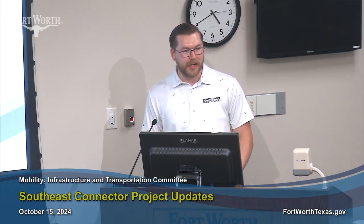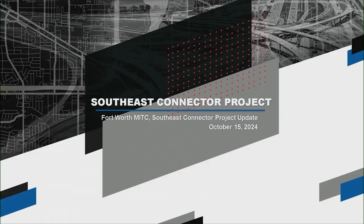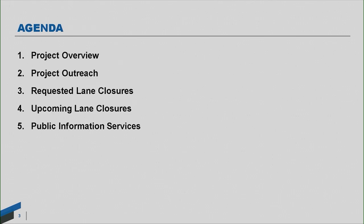Good afternoon everybody. My name is Nick Andershak, and I am the Public Information Coordinator for South Point Constructors. We are the contractor building the Southeast Connector Project for TxDOT. With me today is Ryan O'Neill, the Maintenance Traffic Manager for the South Point team, as well as Prappi Sharma, the Project Manager for TxDOT. Today we'll look at a quick project overview, talk about community outreach, cover requested lane closures within the MNC process, and upcoming longer-duration lane closures. I'll also leave everybody with our public information services.